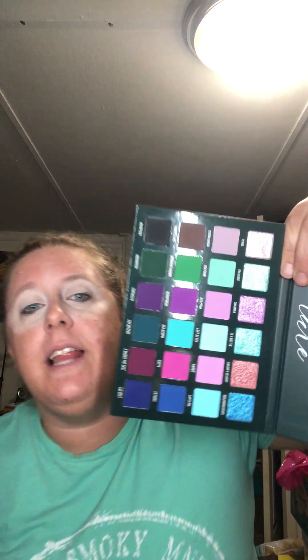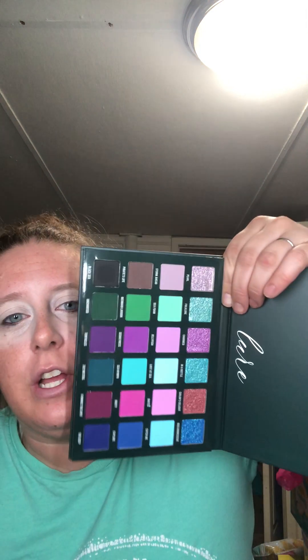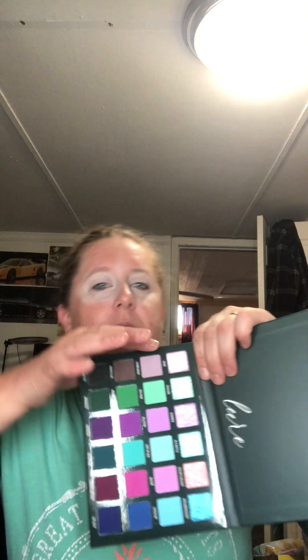I'm looking a little crazy, I know, but here is the palette. I haven't had a good look at it yet but it looks gorgeous. I'm really liking this shade right here — it looks like a dual chrome as well. So excited!